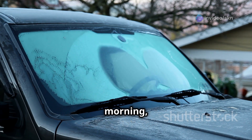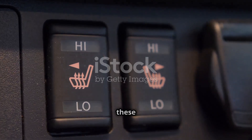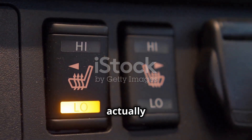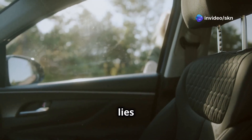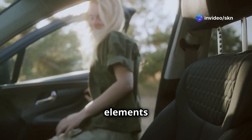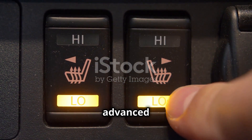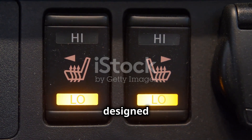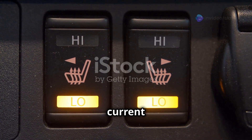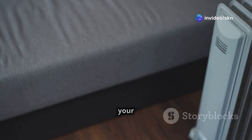On a chilly winter morning, few things are more welcoming than a heated car seat. But how do these marvels of modern engineering actually work? The secret lies within the seat itself, where thin, strategically placed heating elements are embedded beneath the upholstery. These elements, typically made of resistive wires or advanced carbon fiber mats, are designed to generate heat when an electrical current flows through them. Think of it like an electric blanket built right into your car seat.